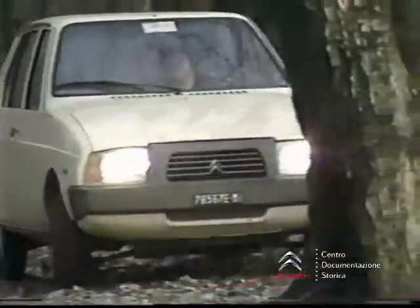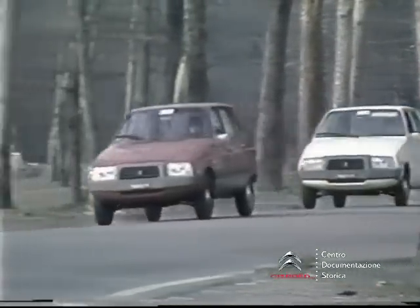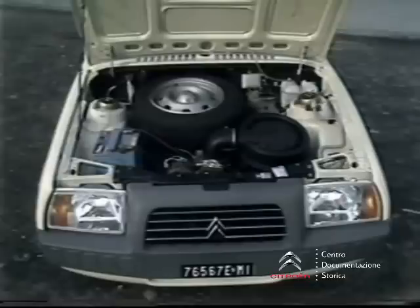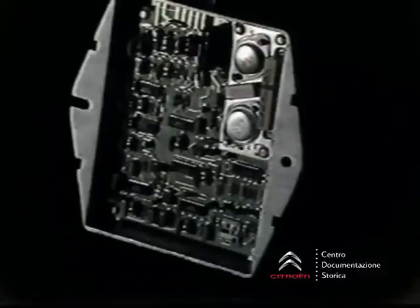La versione Club, rispetto alla Super di maggior cilindrata, sia esteticamente che all'interno dell'abitacolo, presenta finiture simili. La differenza sta tutta nel motore: un motore bicilindrico raffreddato ad aria che, oltre ad avere un albero a tre supporti con conseguente diminuzione di vibrazioni e quindi di rumori, è dotato — novità assoluta per una berlinetta utilitaria — della cosiddetta accensione elettronica integrale.